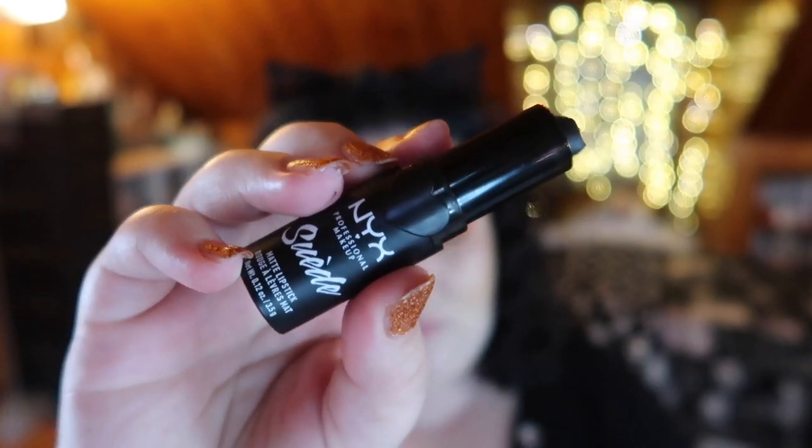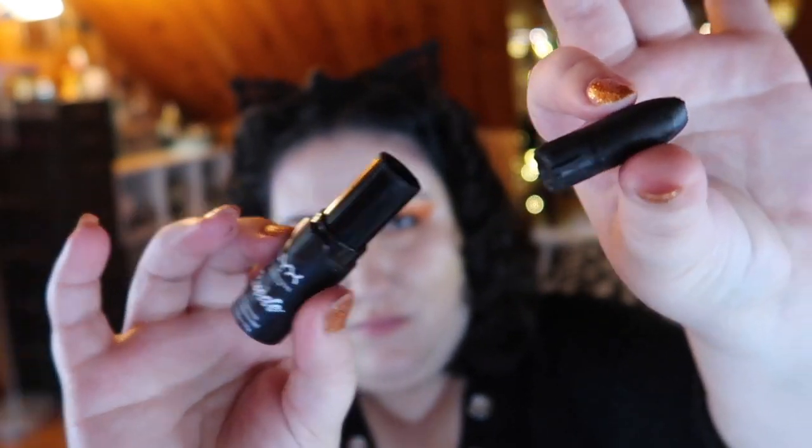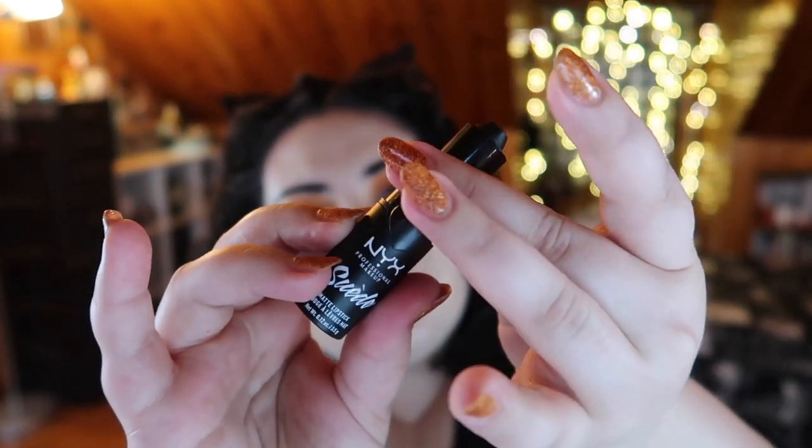The first lipstick is technically a disqualification: the NYX Professional Makeup Suede Matte Lipstick in the shade Alien. I bought this through Ulta's website, applied it a few times, and it wasn't really the best — it smelled bad and wasn't pigmented. Then after about a month, just sitting in my everyday makeup basket, it completely broke — the entire tip snapped off. Between the bad smell, poor pigmentation, hard application, and breaking, stay far far away from this NYX bullet lipstick.